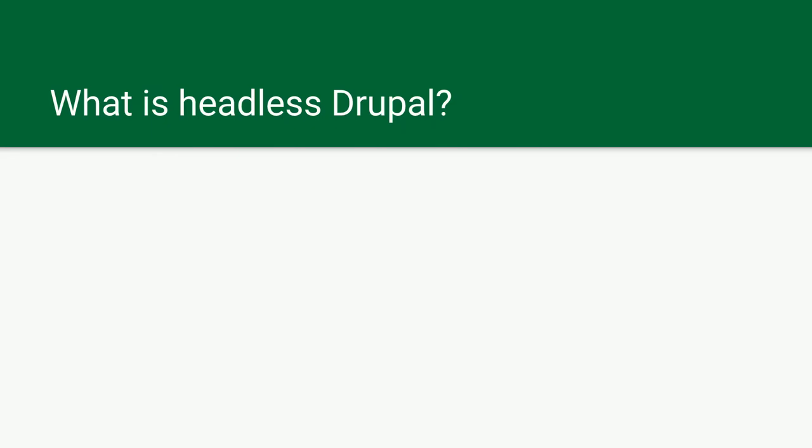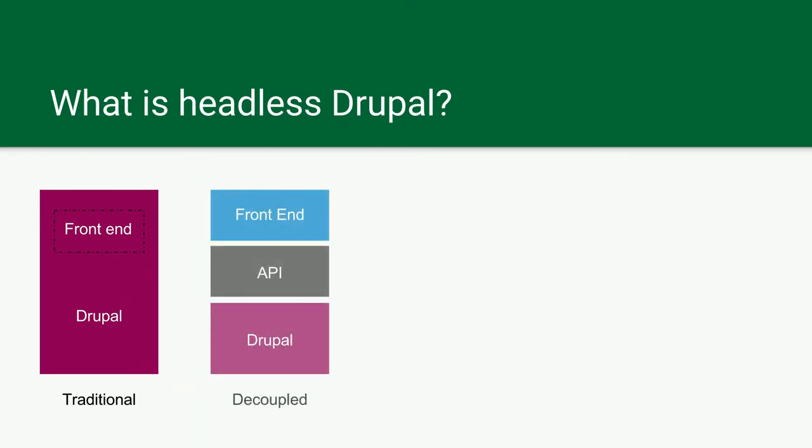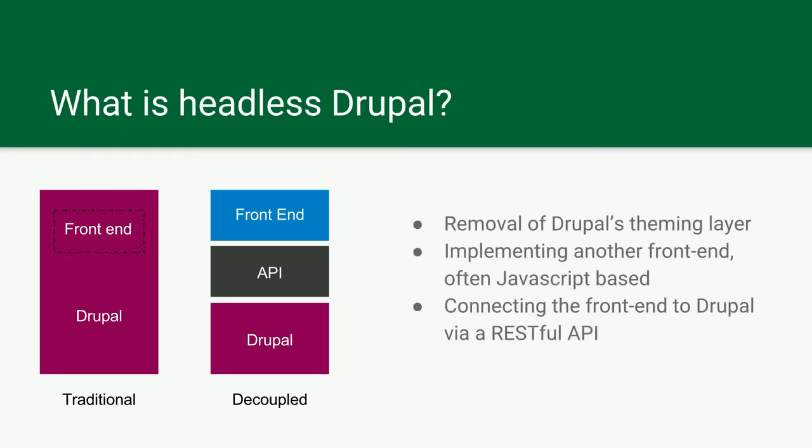What is headless Drupal? Typically your front end is housed in Drupal — Drupal is in charge of housing all your content and serving it to the public via the front end. Decoupled or headless Drupal looks something like this: there's a front end that sits on top of an API that talks to Drupal. The front end is usually JavaScript-based — in our case we used Angular.js. There's a RESTful API that talks to Drupal, and there's also a Mongo layer in there.